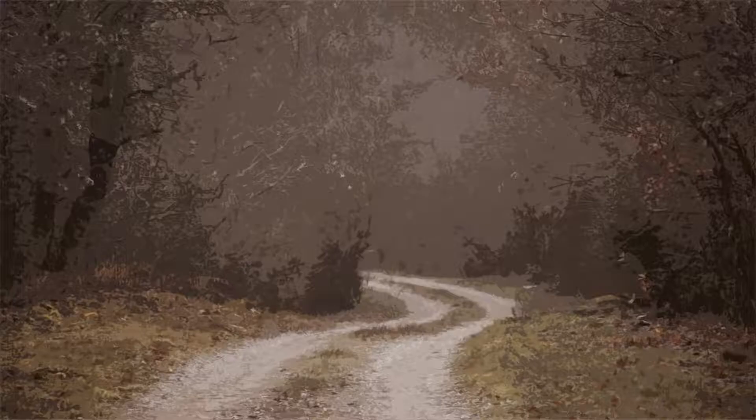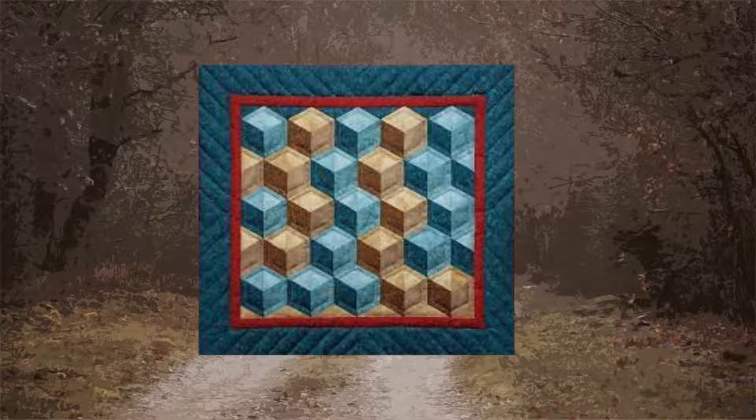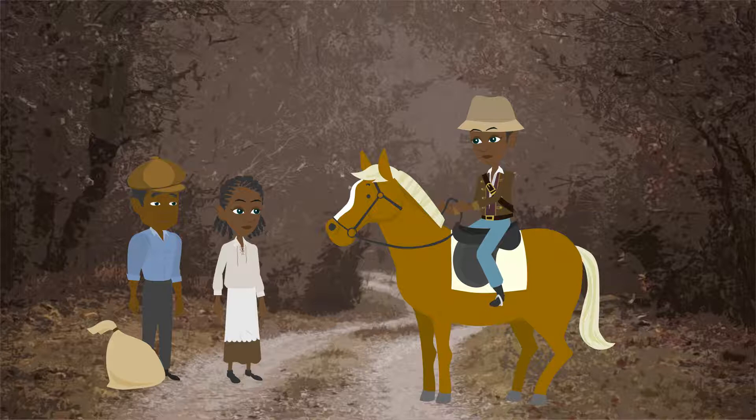For example, a quilt with the tumbling blocks pattern would indicate that there was an Underground Railroad agent in the area and that it was time to get ready and go.